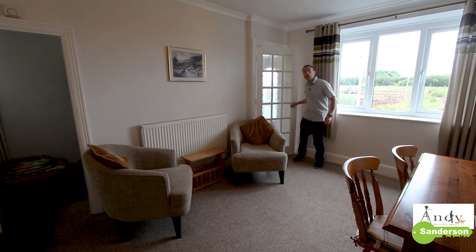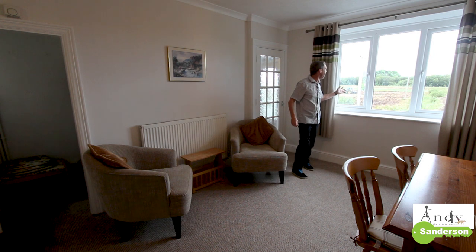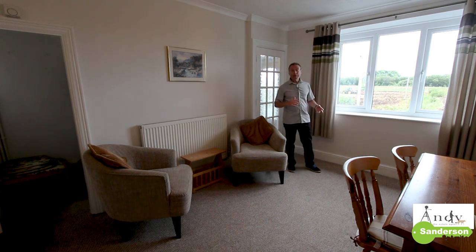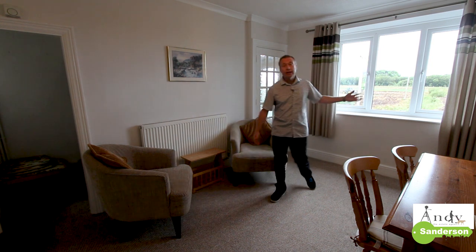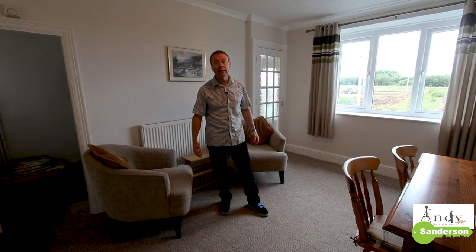As you come in the front hallway on the left here is the dining room — once again you've got a terrific outlook over the fields. All through the main rooms of the house it's all got matching carpeting that goes right through, and that's included, along with the curtains. There's no chain with this sale so it really is quite a straightforward proposition.